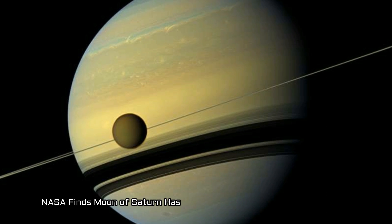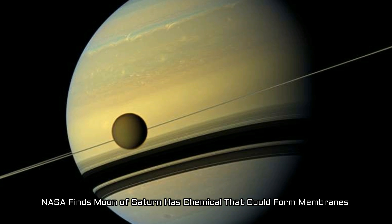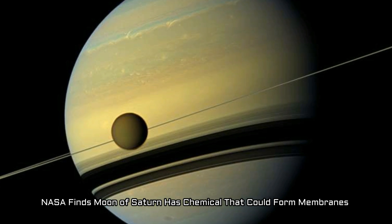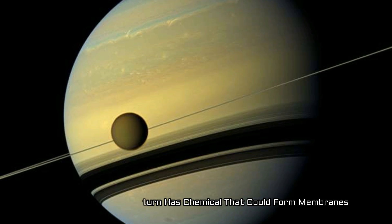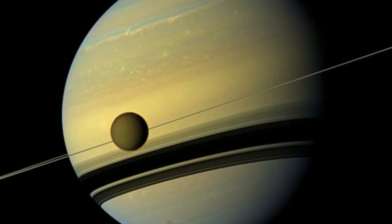NASA finds moon of Saturn has chemical that could form membranes. NASA scientists have definitively detected the chemical acrylonitrile in the atmosphere of Saturn's moon Titan, a place that has long intrigued scientists investigating the chemical precursors of life.